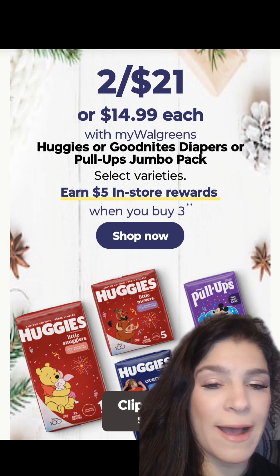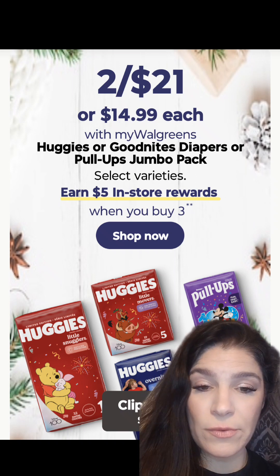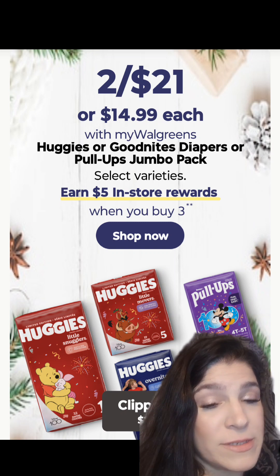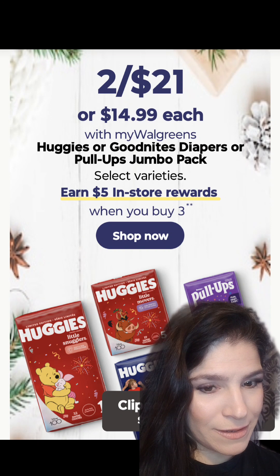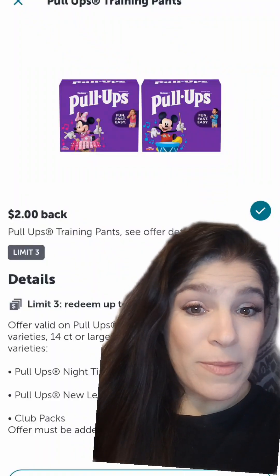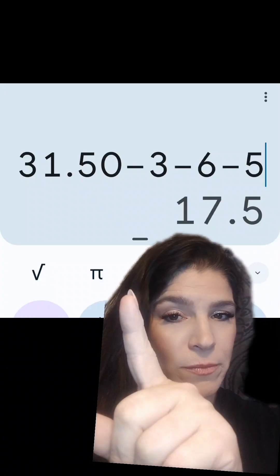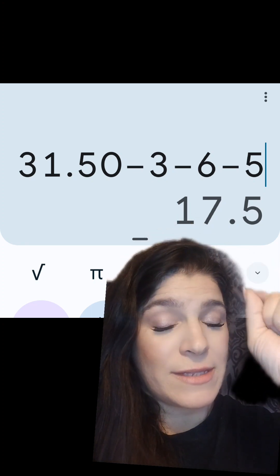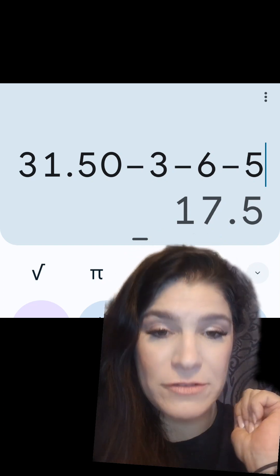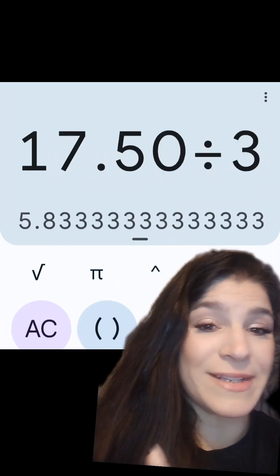We have Huggies diapers and pull-ups on promotion this week — also on sale two for $21. In-store only, you can earn a $5 register reward when you buy three, and since this is a buy deal, you can use Walgreens Cash to pay. We have a $1 digital for the diapers and pull-ups in the Walgreens app, also on Shopmium and Amazon Alexa. If you pick up the pull-ups, we have $2 coming back on Ibotta for each. With the sale price, three would run you $31.50, minus the $1 Walgreens Digital, $1 Shopmium rebate, $1 Amazon Alexa rebate, $6 from Ibotta, and $5 register reward — a net of just $17.50 for three, or $5.83 each.